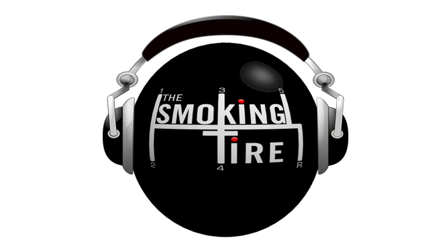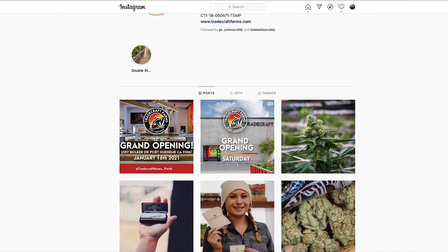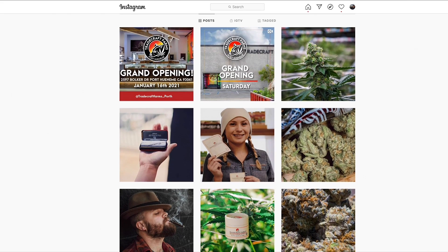Of course, we are brought to you for this entire year by Tradecraft Farms, the official ganja of the Smoking Tire podcast. They have an ill Instagram. If you're in California and you can buy their products at retail, I would strongly encourage you to do so, either at your favorite local dispensary or at one of the Tradecraft Farms' official retail locations, like their new one in Port Hueneme, which I am told is the correct pronunciation. If you're not in California, or even if you are, you're an Instagram user, be a good fan and follow Tradecraft underscore farms on Instagram for your boy Matt, because this train has to keep on rolling.